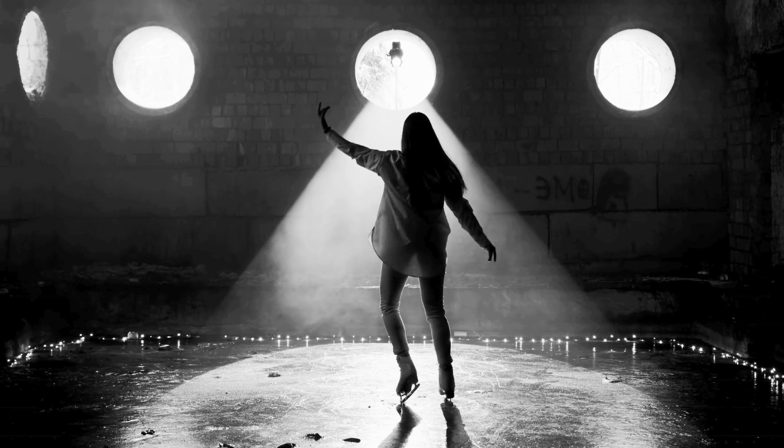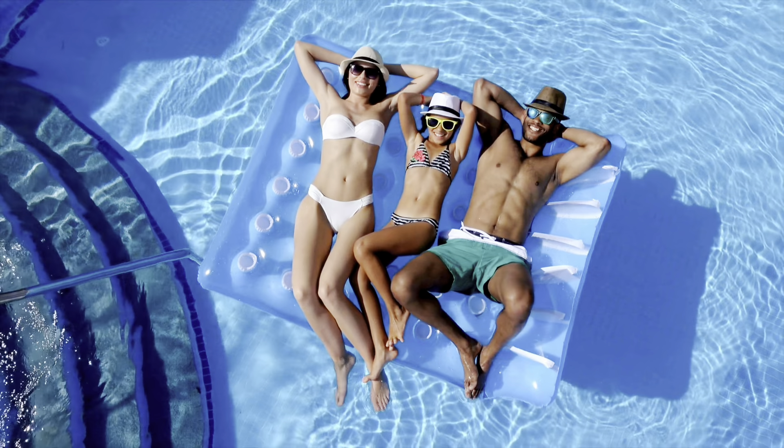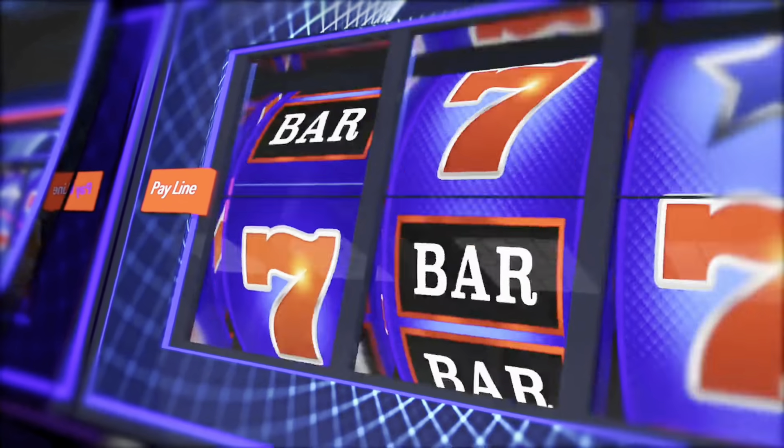So just imagine — you leave the cold weather in Canada, the US, the UK, wherever, and you head down to sunny Cancun to go to an ice skating rink. It's vacation — you can do what you like. And of course, there's also going to be a casino, so you can perhaps even win your vacation back. Wouldn't that be nice?